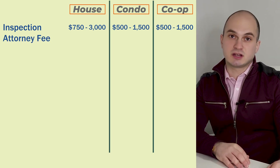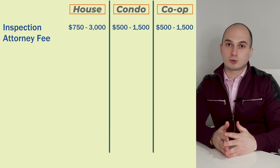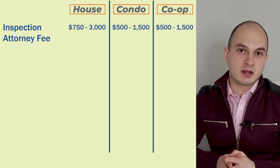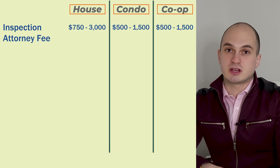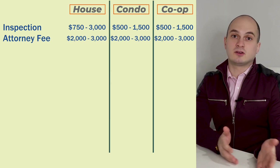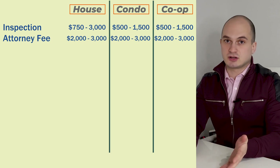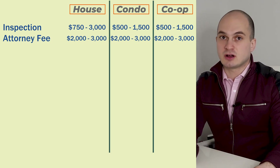Your next expense will be real estate attorney fees. In some states purchase contracts are handled by agents and closings are done through escrow companies, but in New York City it is typical and recommended that you have a real estate attorney to represent you because transactions and the due diligence process can be very complicated. In New York City real estate attorney fees are anywhere between $2,000 to $3,000 per transaction, and sometimes can range from less than that up to $4,000 or $5,000 depending on the attorney and the complexity of the transaction.